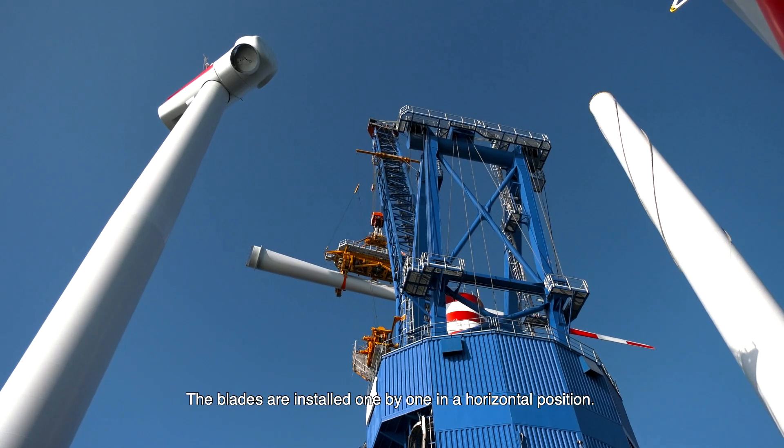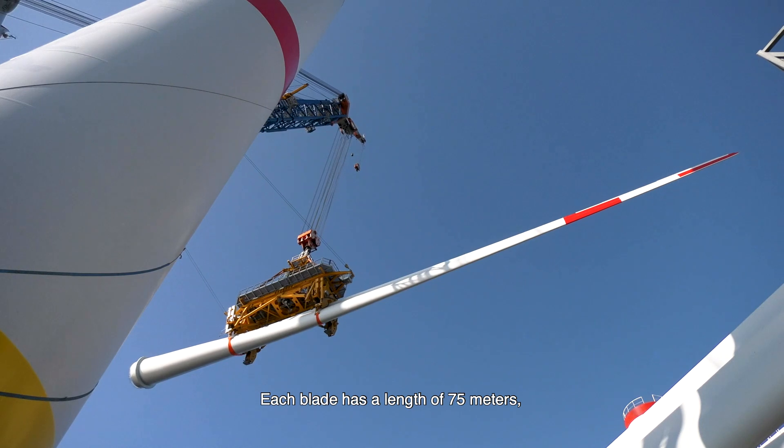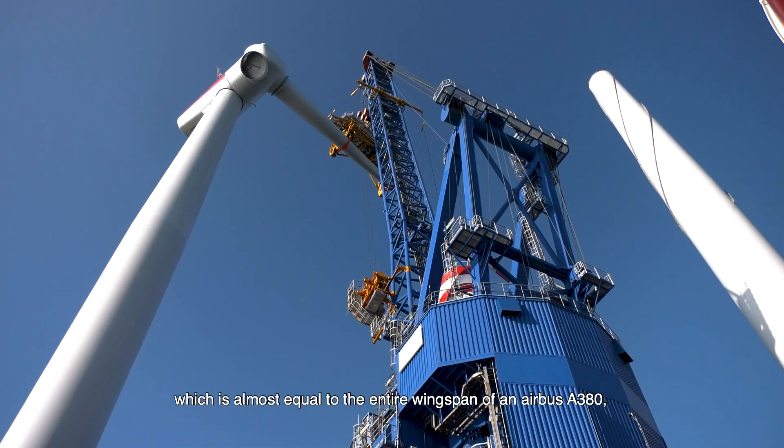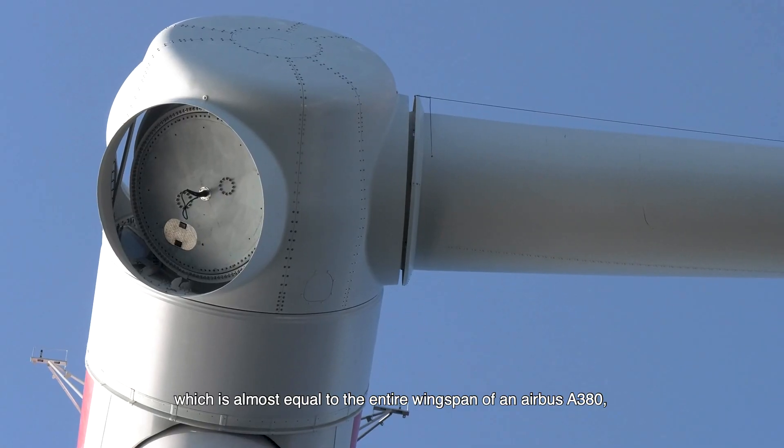The blades are installed one by one in a horizontal position, and each blade has a length of 75 metres, which is almost equal to the entire wingspan of an Airbus A380, the largest passenger plane in the world.